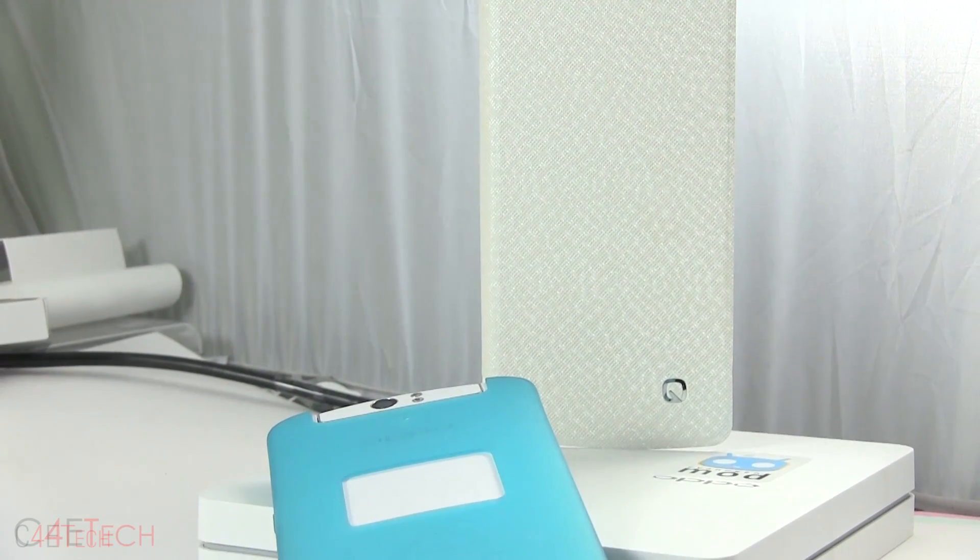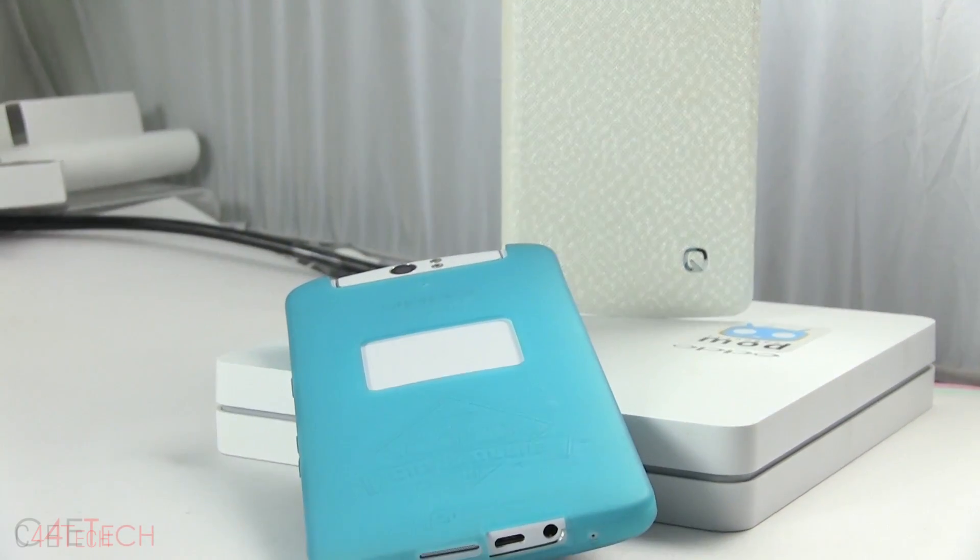Oppo made quite a name for themselves last year with the Find 5, one of the first phones with a 1080p display. Following in the footsteps of the Find 5, the N1 also has a couple of firsts — like being the first phone to ship with CyanogenMod on board. Here I have a CyanogenMod limited edition of the Oppo N1, but since it's pretty simple to switch between CyanogenMod and Oppo's own ColorOS, in this video let's take a look at both. My name's Ash, this is C4ETech and you're watching my full review of the Oppo N1.